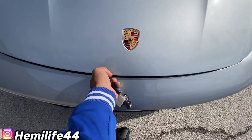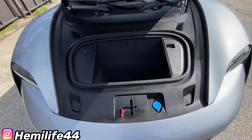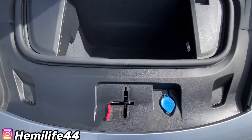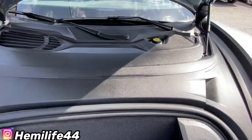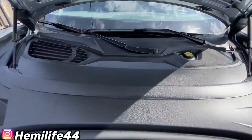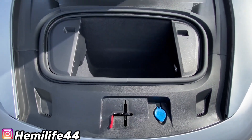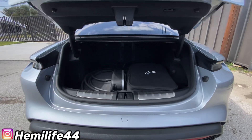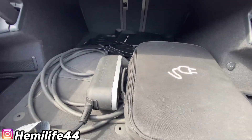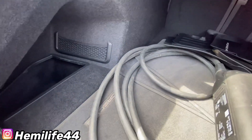If y'all didn't know, this is an EV — an electric vehicle — so it has no engine, it has batteries. The trunk is in the front; we're gonna call it a frunk, which is what Tesla calls it. There's also a trunk in the back with a little more room, and you also have your charging cables back there to charge up when it's time to stop at a charging station.